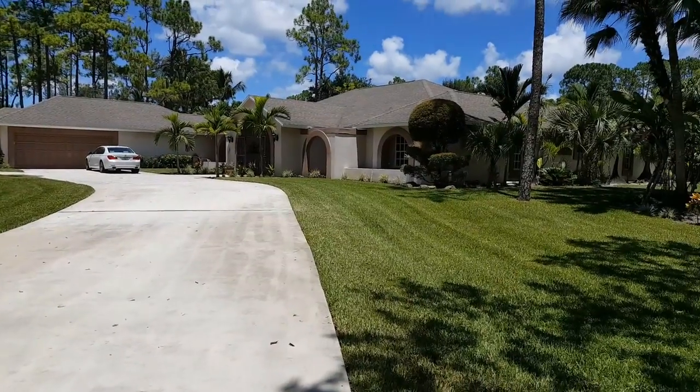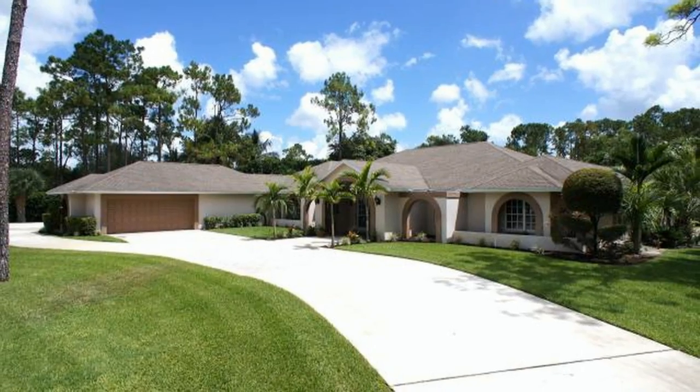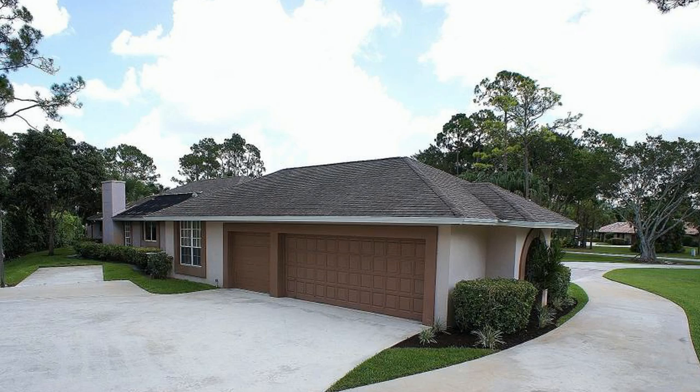This gorgeous estate sits on a large corner lot with an acre plus of land. It has a large circular driveway, a pad for an RV or a boat, and a drive-through three-car garage.